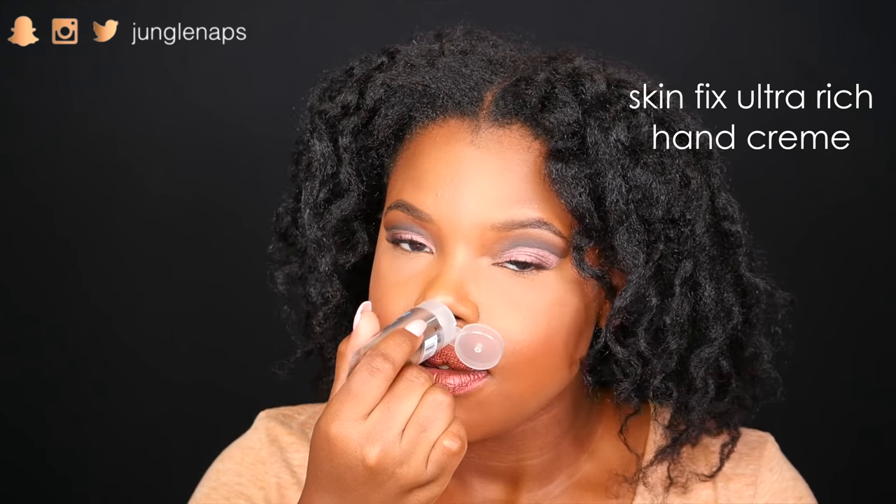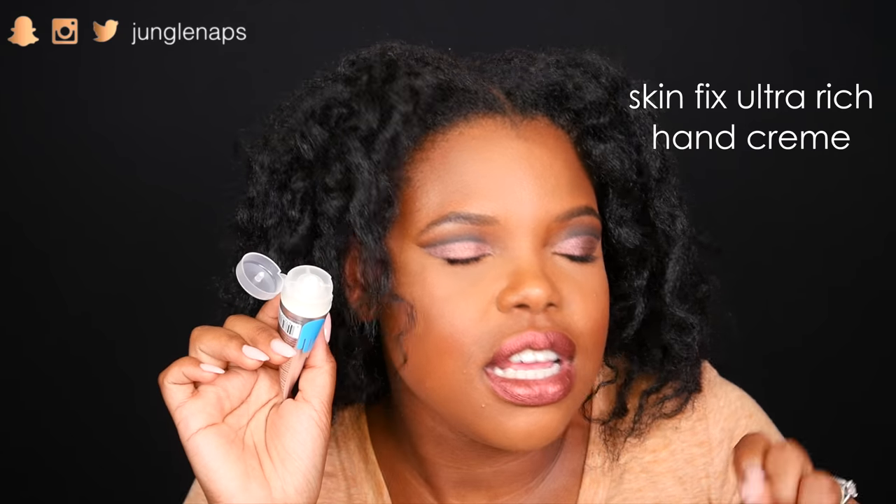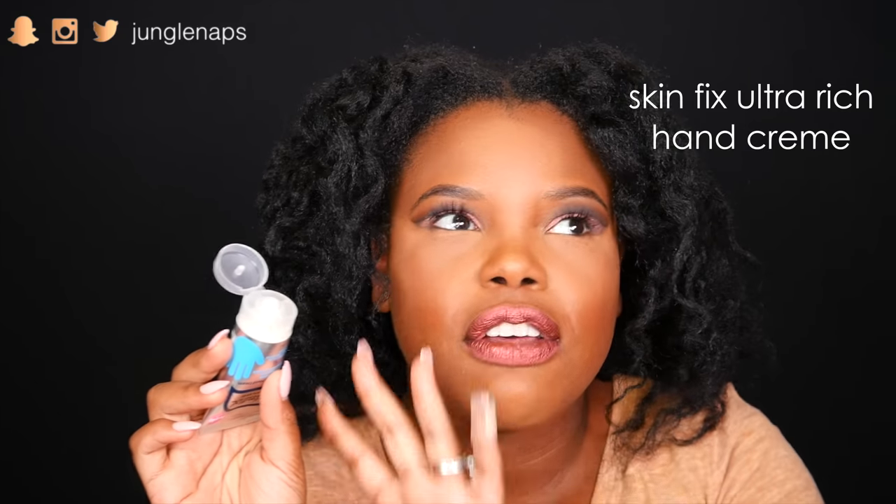Also, this is from Skinfix — it's their Ultra Rich Hand Cream. I used this earlier today and it just smells so scrumptious and makes your hands feel phenomenal. My hands always get really cold when the cold weather hits, so I'm going to be keeping this in my purse and reaching for it until this thing runs out.